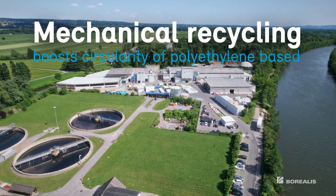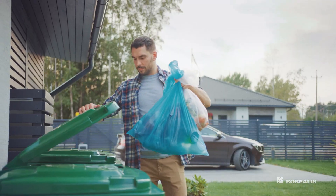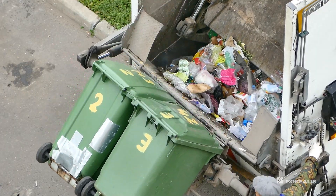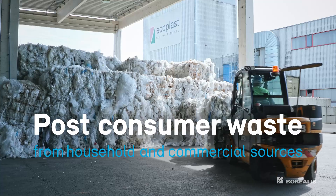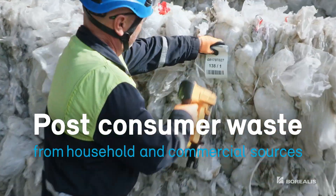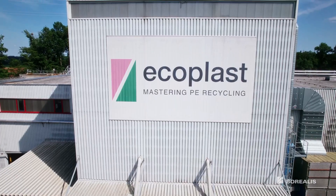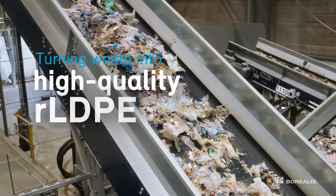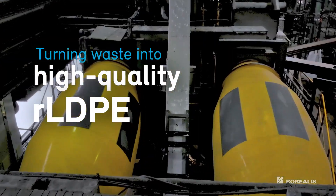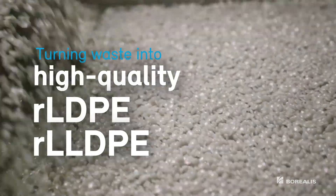Mechanical recycling boosts circularity of polyethylene-based flexible packaging. The mechanically recycled feedstock originates from post-consumer waste, coming from both household and commercial industrial sources. Together with the value chain partners and Ecoplast, member of the Borealis Group, a recycling company which turns waste into high-quality, low-density polyethylene and linear low-density polyethylene recyclates, we pioneer new solutions.